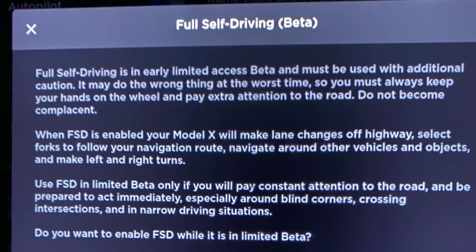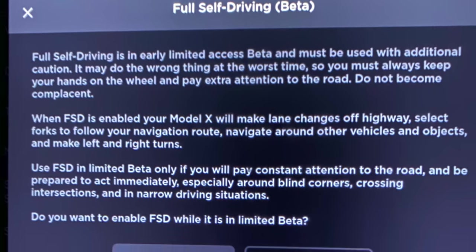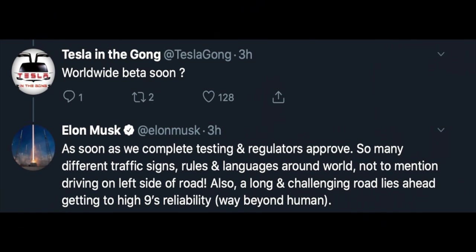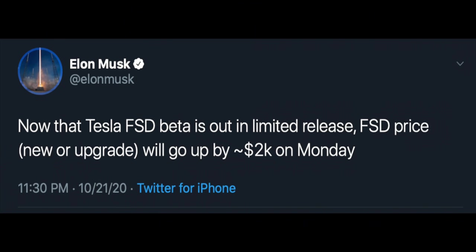Full self-driving beta is a very limited release because it needs to be used with extreme caution. In some cases you might even call this alpha, given the small number of people who actually have this software today. Elon and the team are really focused on making this very safe and secure before rolling it out to more people. Full self-driving is currently $8,000, and Elon just tweeted it's going to go up by $2,000 on Monday because it's officially in beta.